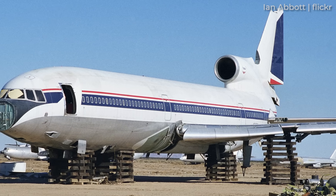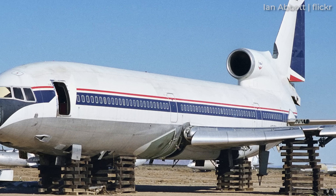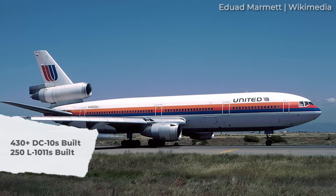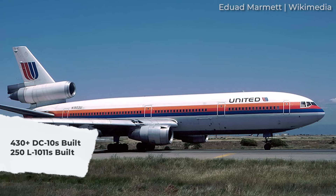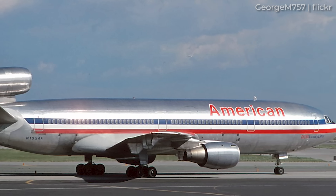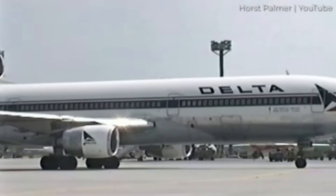Of course, for those who know about this chapter of aviation history, this was not in fact the case. Indeed, over 430 DC-10s were delivered to customers. In this video, we'll take a deeper look at what led the DC-10 to outsell the superior L-1011.